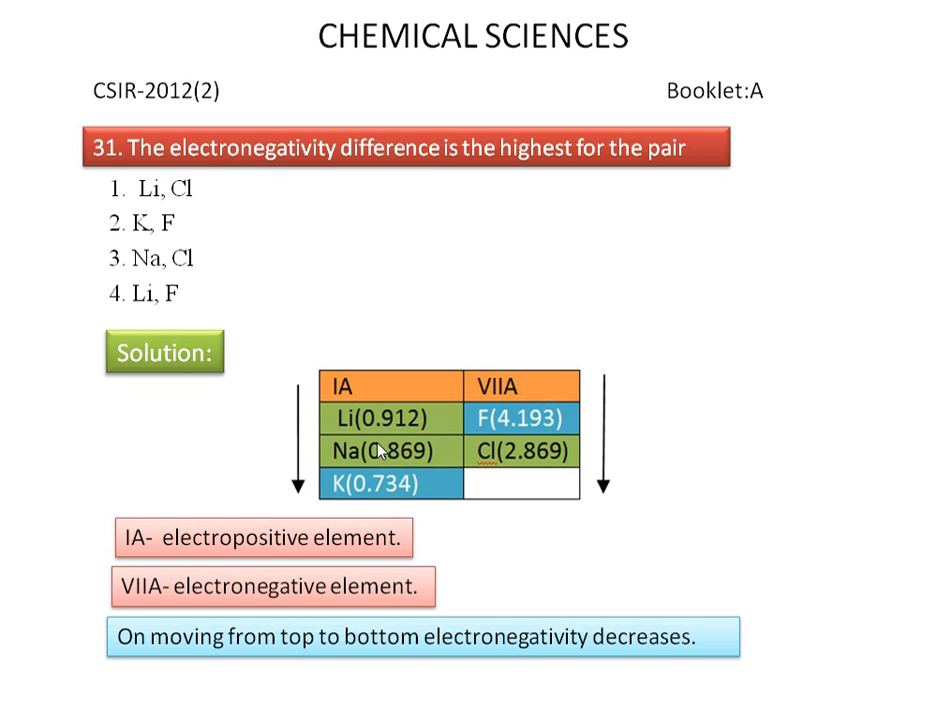From the Pauling electronegativity values, we calculate the difference in electronegativity of lithium-chlorine, potassium-fluorine, sodium-chlorine, and lithium-fluorine. From the calculated values, potassium-fluorine has the highest difference in electronegativity. So, the correct answer is potassium-fluorine. Thank you.